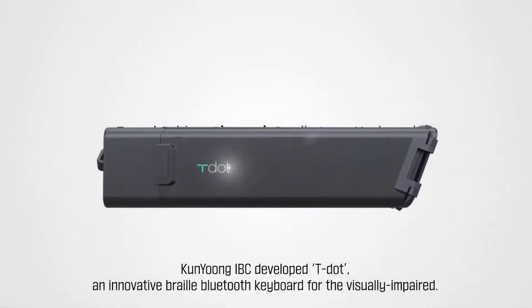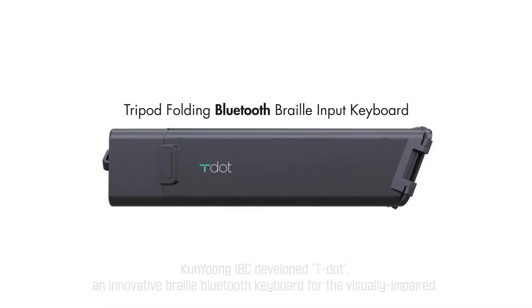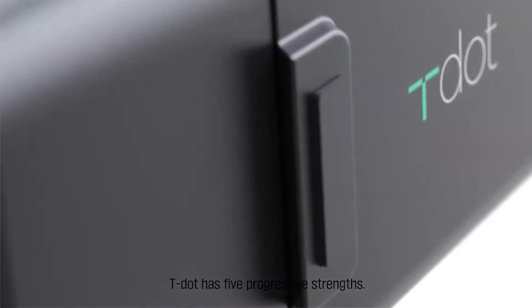Kung Yun IBC developed T-Dot, an innovative braille Bluetooth keyboard for the visually impaired. T-Dot has five progressive strengths.